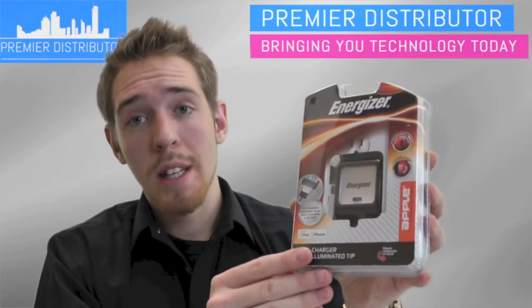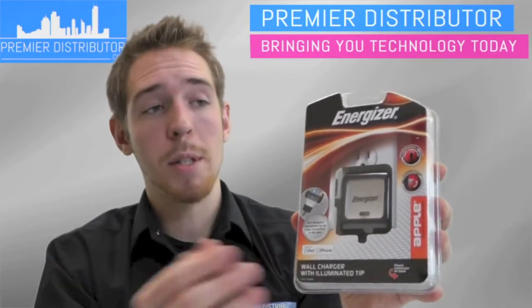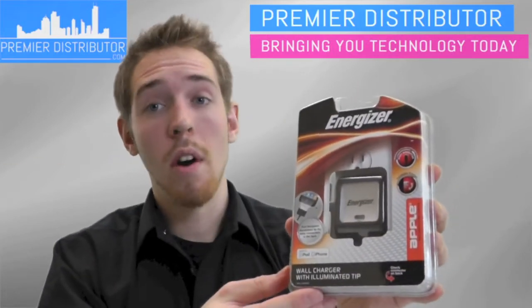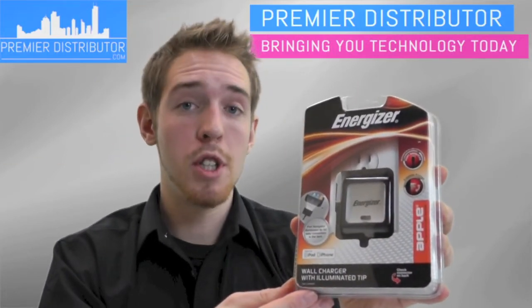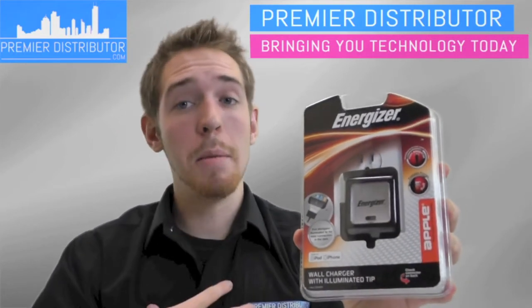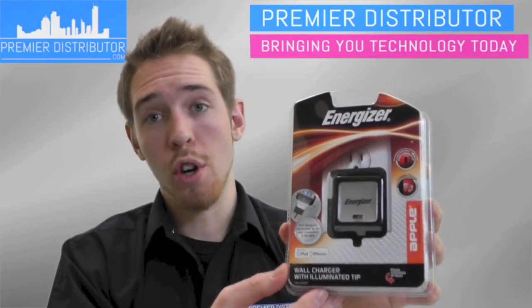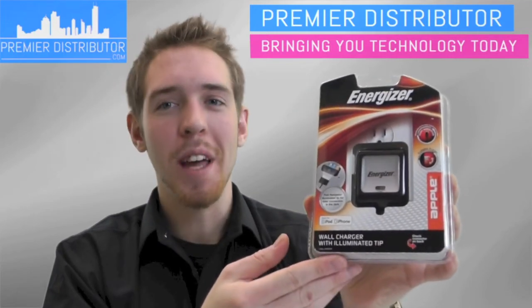I would highly recommend using this in your stores because it can actually help expand your business and generate revenue for you. Go and check out our other Energizer products on PremierDistributor.com. Again, my name is Andrew and this is the Apple Wall Charger from Energizer. Thank you for watching.